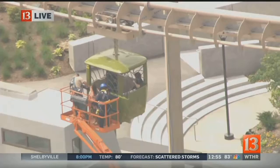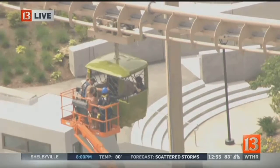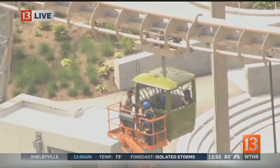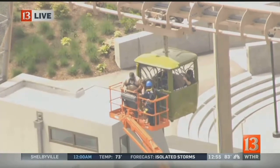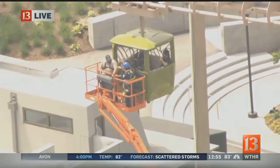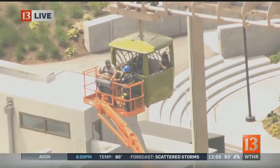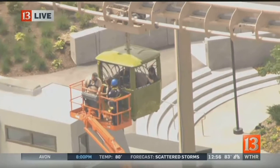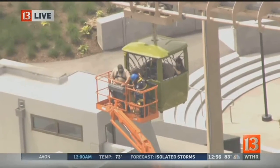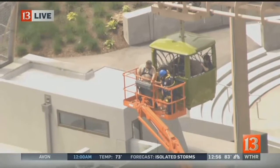You can see the workers now — they've got that safety harness around the guest and were able to open and now close the door. They're doing all of this as safely as they can. They're going to be bringing this one woman down to the ground and then going back up to get the second person who's waiting. Imagine going out to the Indianapolis Zoo and deciding to take the Skyline attraction ride.